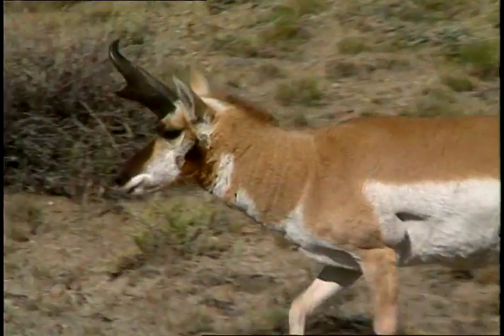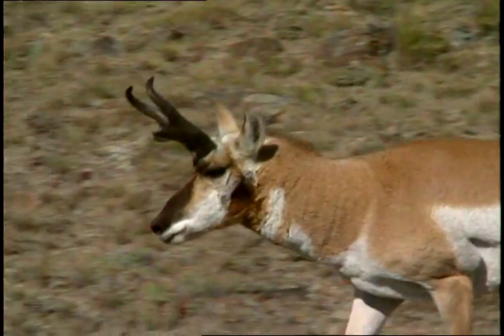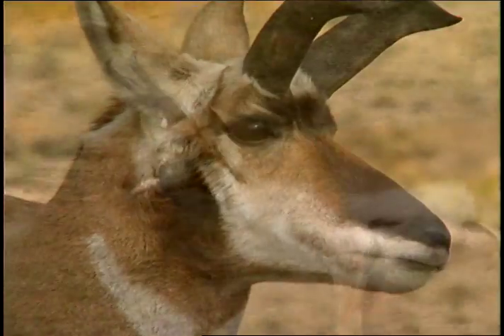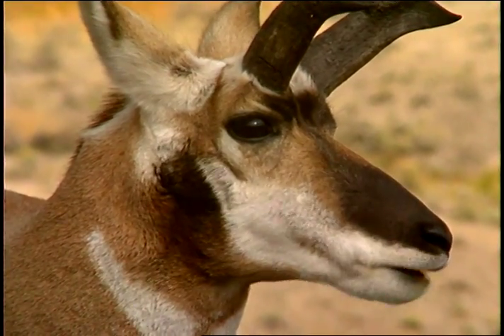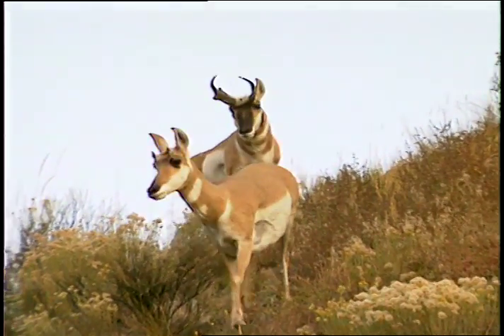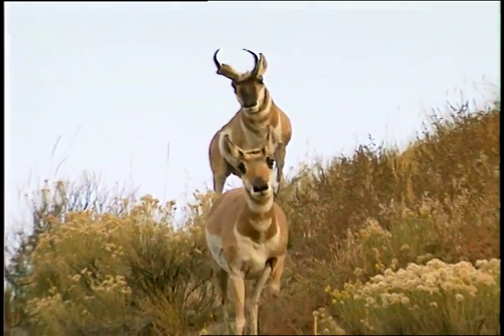Its horns are unlike horns of other hoofed mammals. They are actually an extension of the skull that is covered with a black hard material that is shed and regrown each year. Both the male and female have horns, but the females are just tiny spikes.